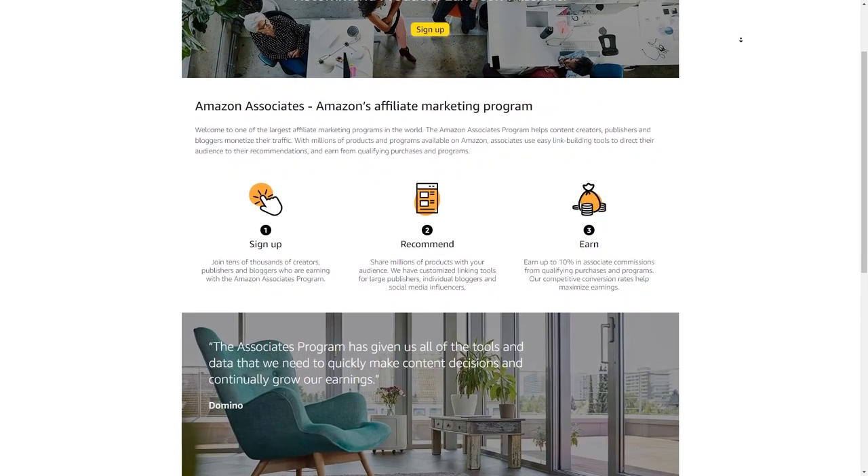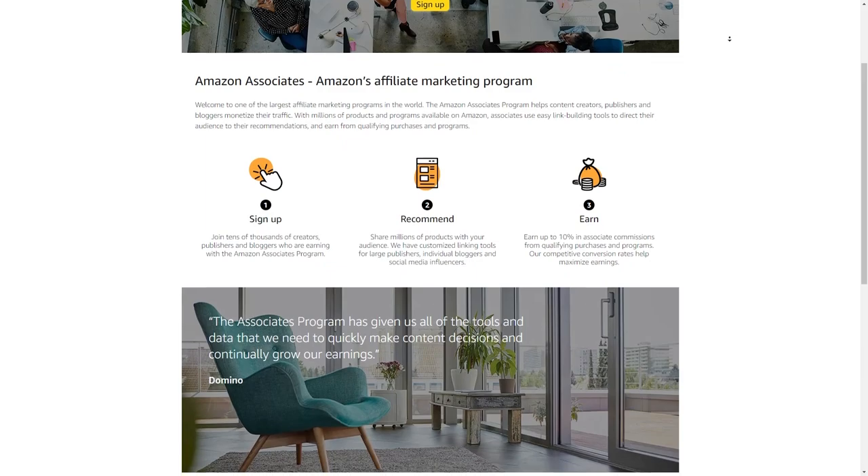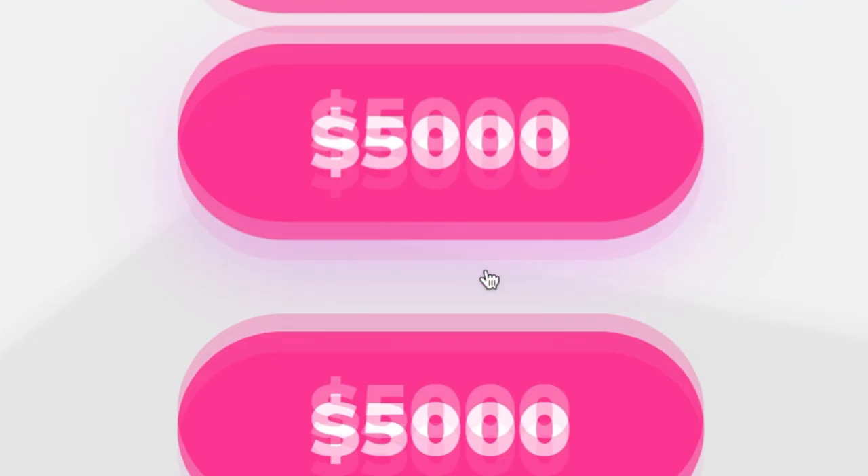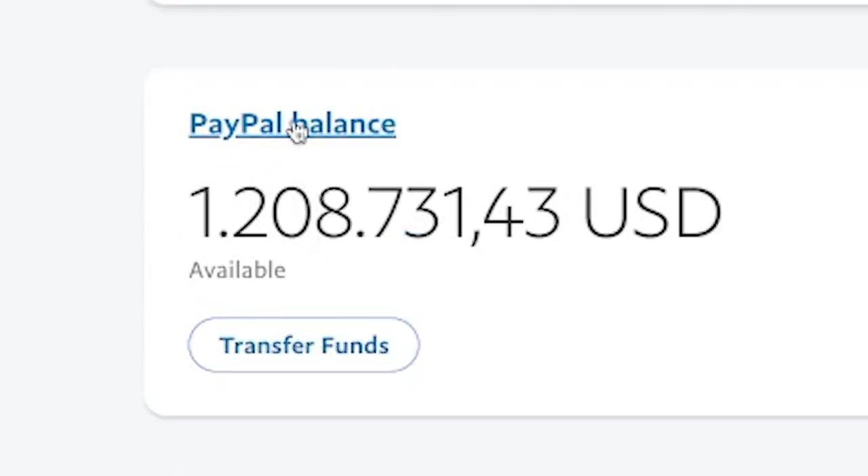Now this has a lot of pros and cons to it, and we're going to start with the downsides, which is that it's difficult to make a lot of money with Amazon Associates. Some people might make a few thousand dollars a month with it, but it's rare to find people who are making millions of dollars with it.